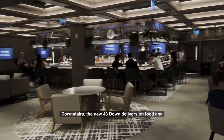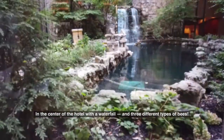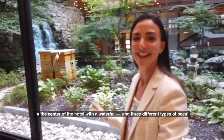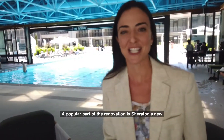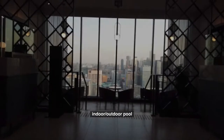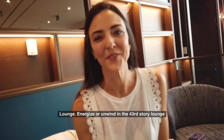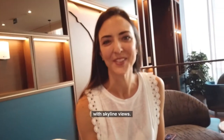Downstairs, the new 43 Down delivers on food and handcrafted cocktails. There's a beautiful garden in the center of the hotel with a waterfall and three different types of bees. A popular part of the renovation is Sheridan's new indoor-outdoor pool. But our favorite is the new 43rd floor club lounge, with skyline views.